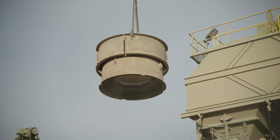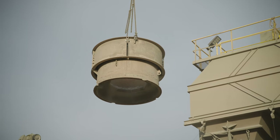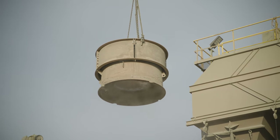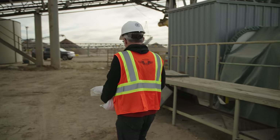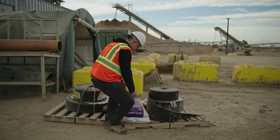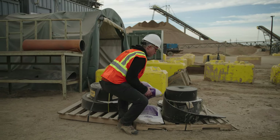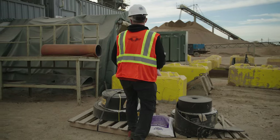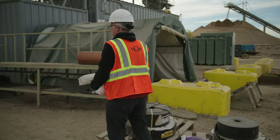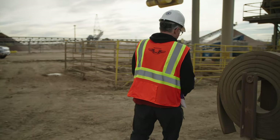If you must drop material from an overhead elevation, clear the area of personnel and make sure it is guarded from entry. Good lifting techniques will reduce injuries. Get help if the item is heavy or awkward. Be ready for the lift. Plan your route. Bend your knees. Tuck your pelvis. Keep the load close. Avoid twisting. And use mechanical lifts when you can.